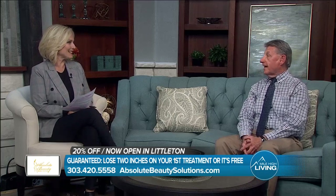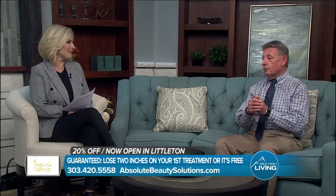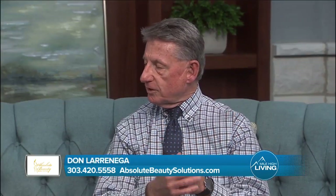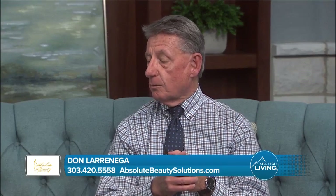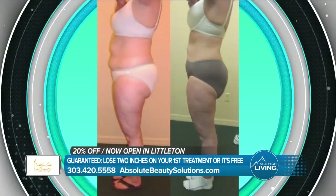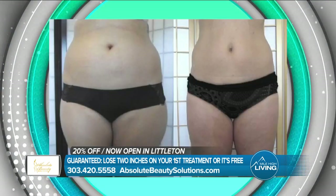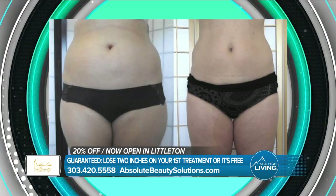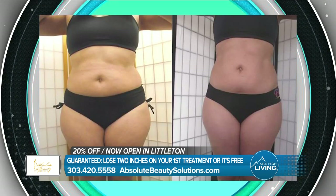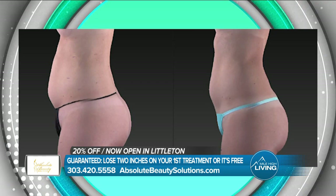Ultra Slim is the newest cutting-edge technology approved by the FDA for fat loss. We have been open for three years and we see incredible results on each and every visit for our patients. We guarantee every patient on their very first visit they're going to lose at least two inches, and if they don't, it's absolutely free. Since we've been doing it for three years, if all the patient lost were two inches on the first visit, I'd be disappointed — because the average loss is anywhere from three to four.